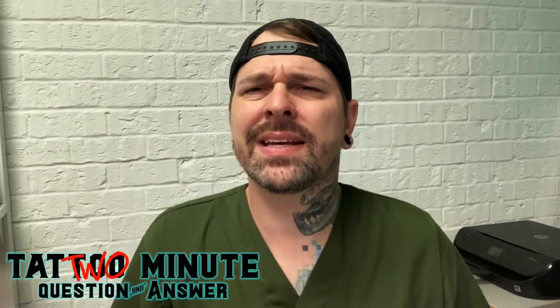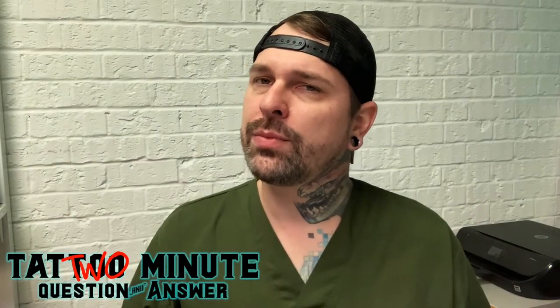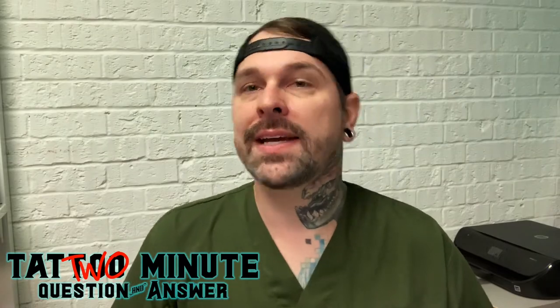Hi, I'm Matt, the Tattoo Robot, and it's time for another Tattoo Minute Q&A. Let's hear today's question.